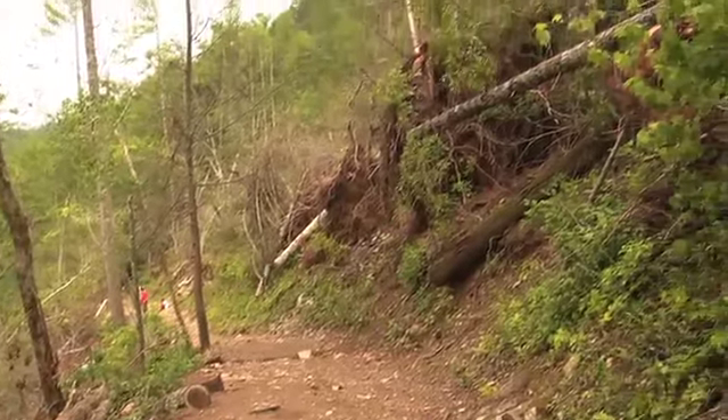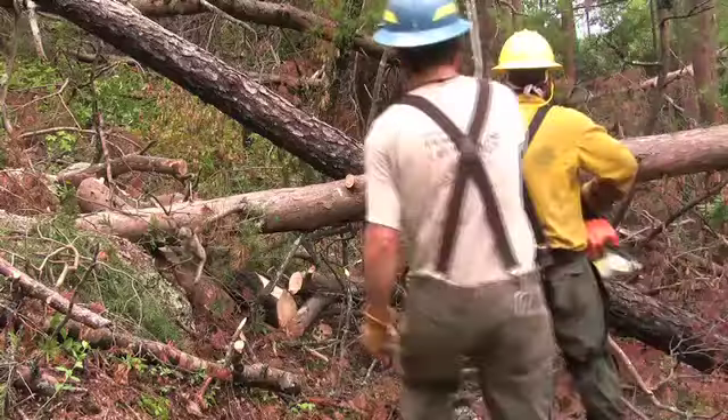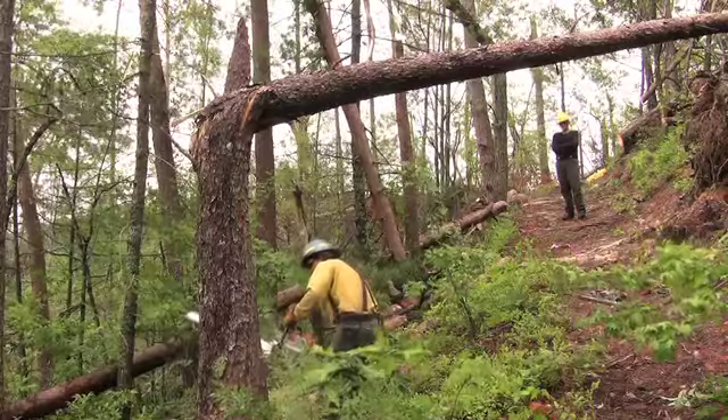Though this damage is impressive, the affected portion of Abrams Falls Trail is small in comparison to those trails in the direct line of the tornado. It could be months before the remaining trails are reopened, as the enormous effort of cleaning up after this historic storm continues.